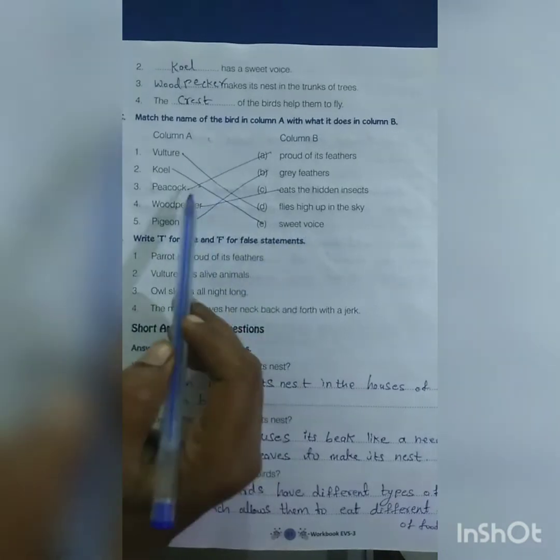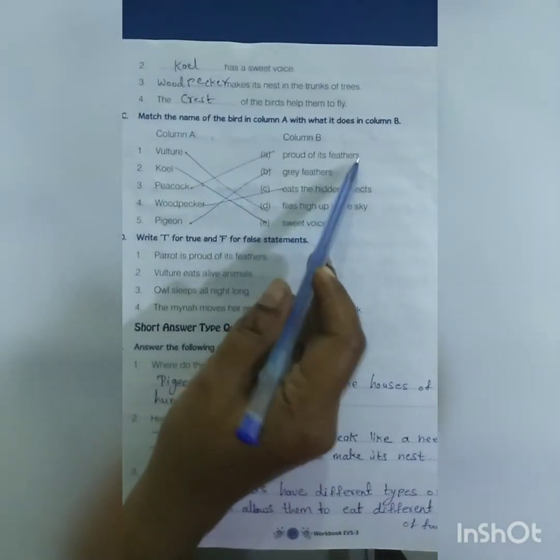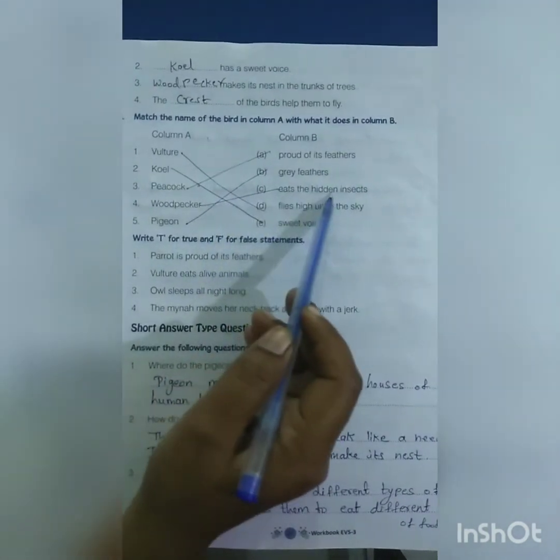Coel — sweet voice. Peacock — proud of its feathers. Woodpecker — eats hundreds of insects. Pigeon — grey feathers.